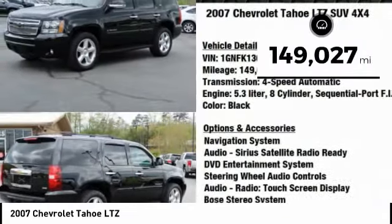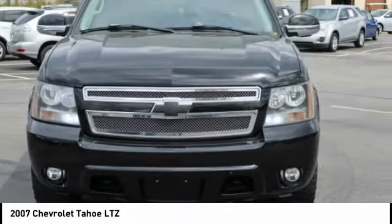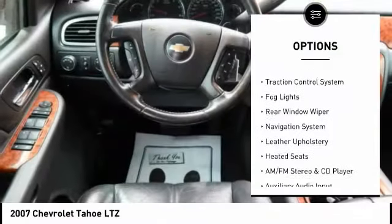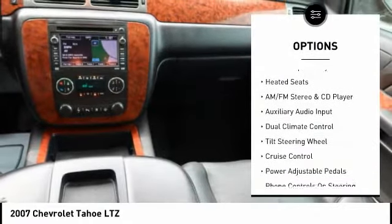This vehicle has less than 150,000 miles. Here are some of this vehicle's great options: alloy wheels, running boards, power lift gate, power mirrors, traction control system, fog lights, rear window wiper.